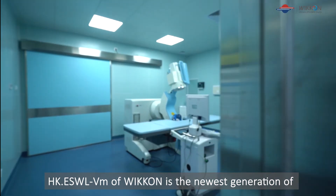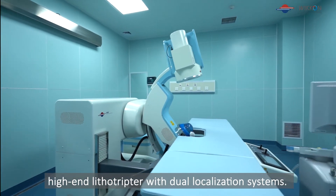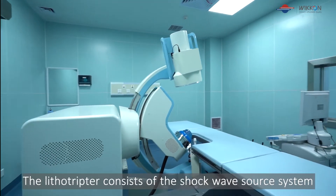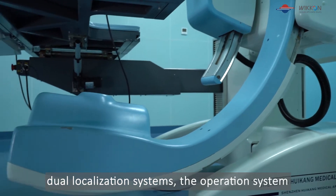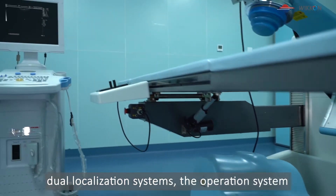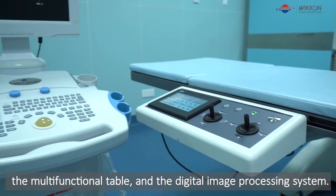HKESWLVM of Wicon is the newest generation of high-end lithotriptor with dual localization systems. The lithotriptor consists of the shockwave source system, dual localization system, the operation system, the multifunctional table, and the digital image processing system.